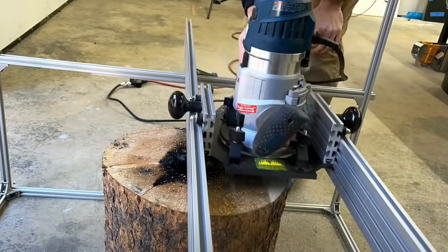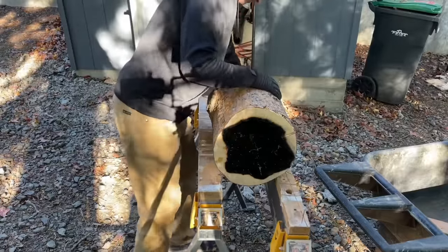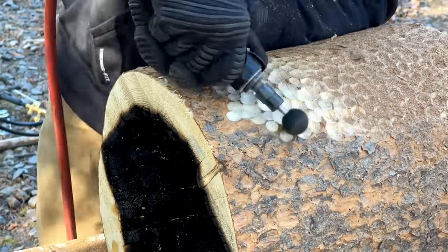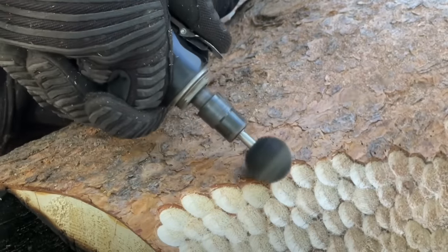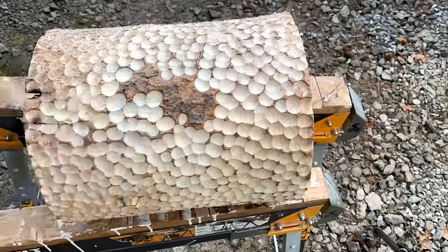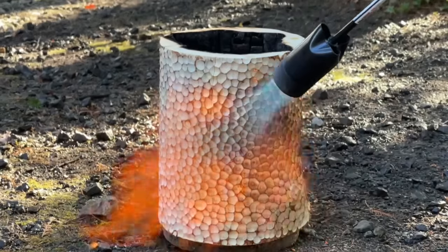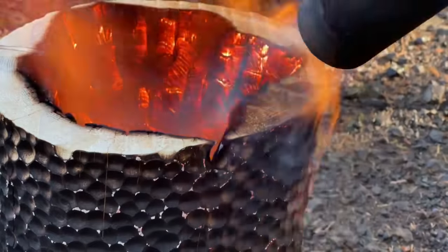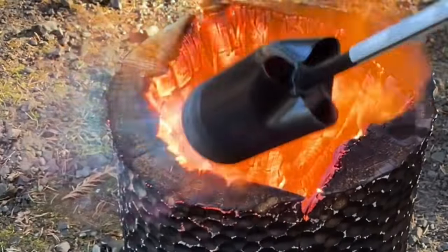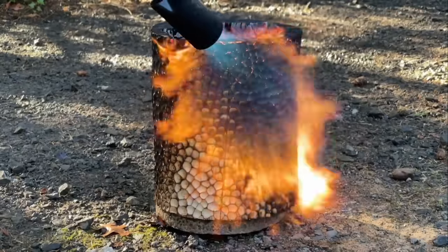After I got the center section pretty well charred, I took it over to my stump flattening jig — a simple setup using aluminum extrusion. This is what makes it the 'trypophobia table.' I'm using a little cut saw carving burr; they make a bunch of different sizes and you can make all kinds of crazy patterns. I know it does genuinely bother a lot of people — let me know if you think it's a real disorder or not.